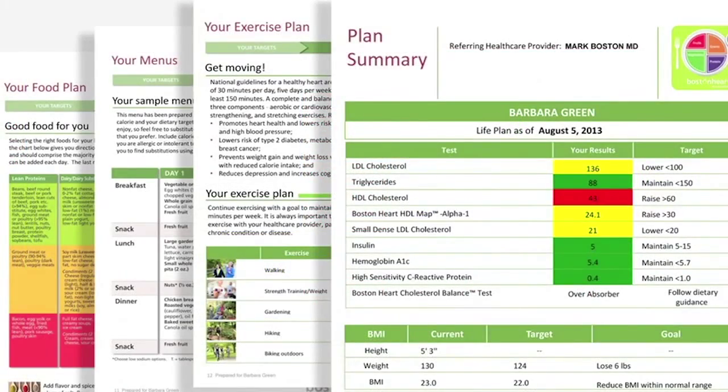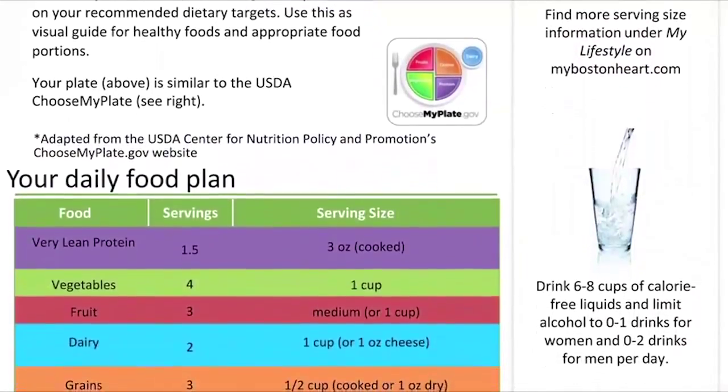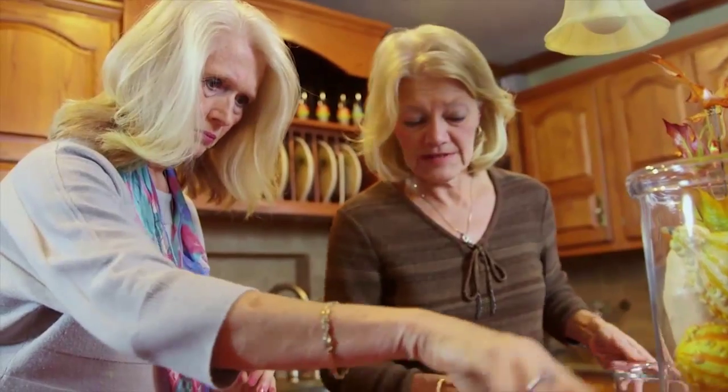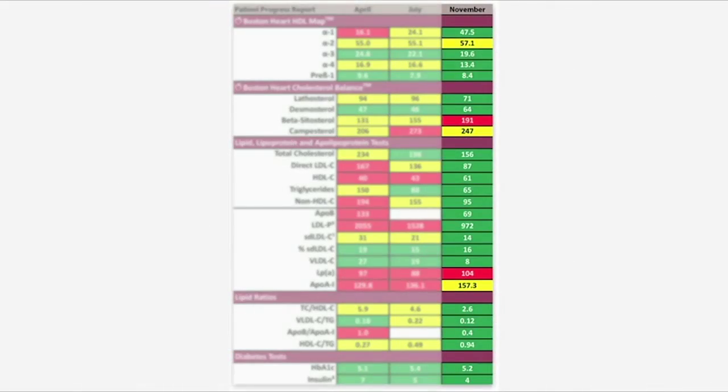Taking a combination of our advanced diagnostics and combining that with patient preferences for exercise and nutrition, we're actually able to individualize care to patients and deliver it to them in a way that they understand. It hasn't been done before.